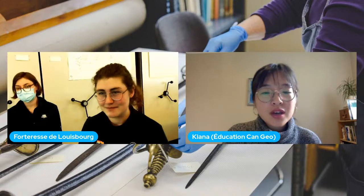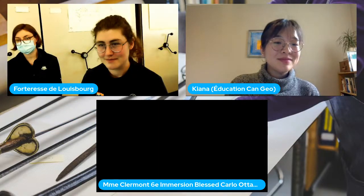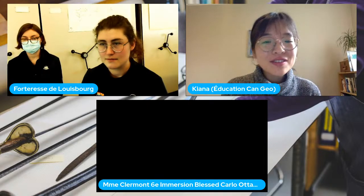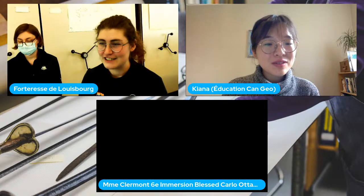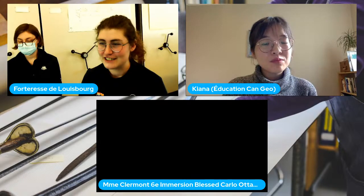Merci beaucoup. Nous avons une question de la classe de Madame Clermont — une école complètement virtuelle. La belle Isabella aimerait savoir comment et pourquoi on lave les artefacts.